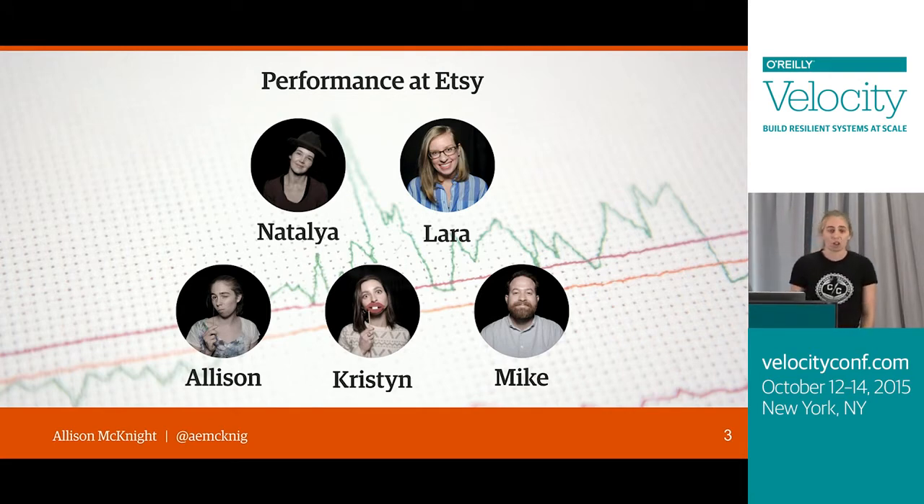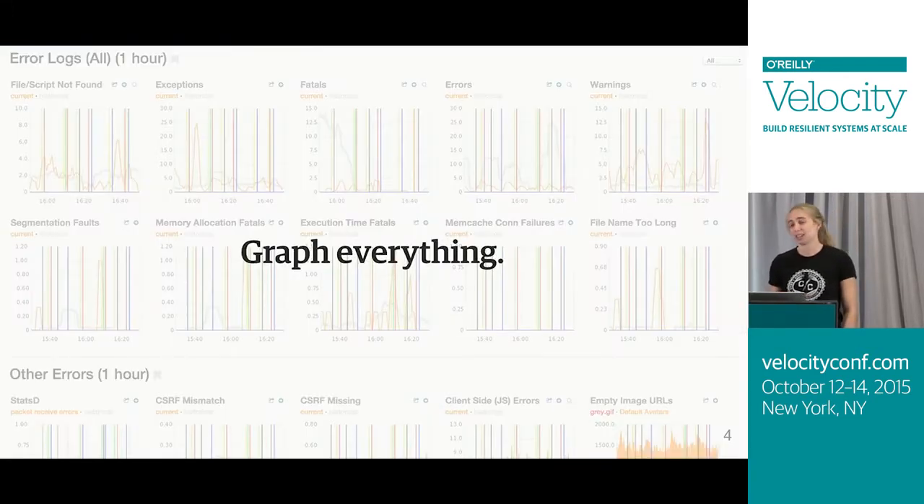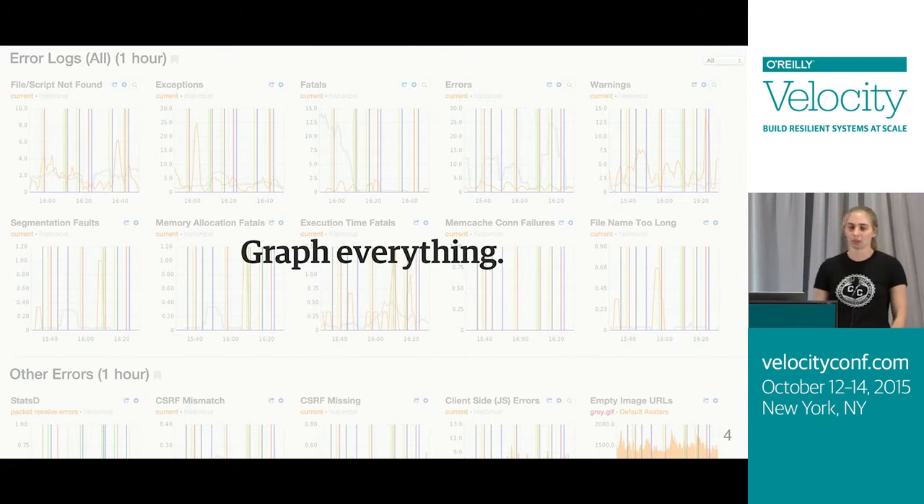If you've heard anything at all about Etsy as a tech company, probably something you've heard is that we really like graphs. We have a saying that goes, "if it moves, we'll track it" — and sometimes we'll monitor something even if it's not moving, just in case it decides to make a run for it later. So we've been graphing our site's performance for a long time.